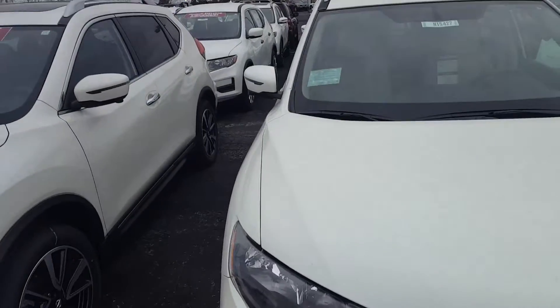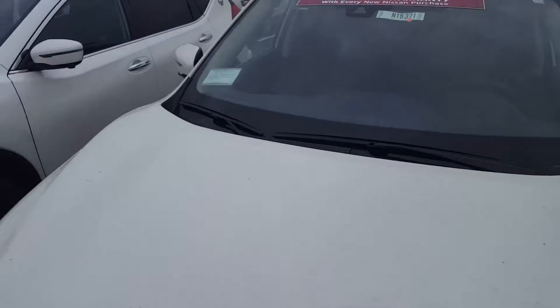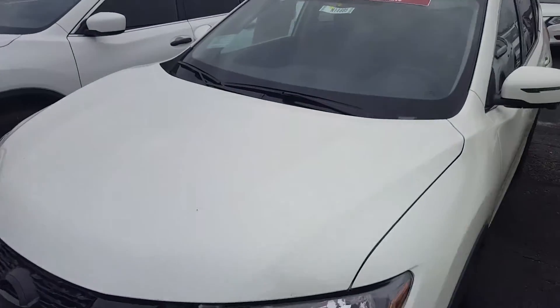So this is what a dirty car looks like. See how dirty that is? All this stuff — all this is just dirt and dust. We'll show you a couple of dirty ones, how nasty they are.